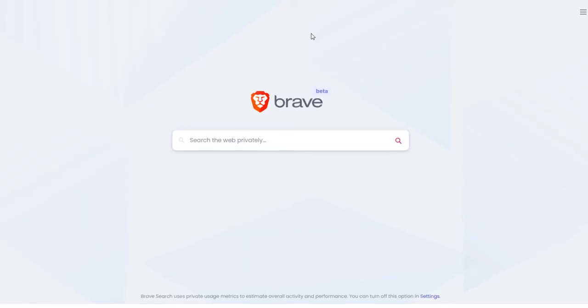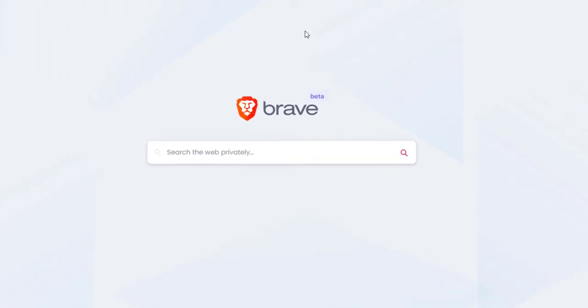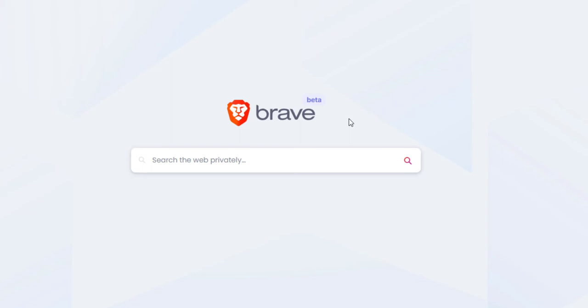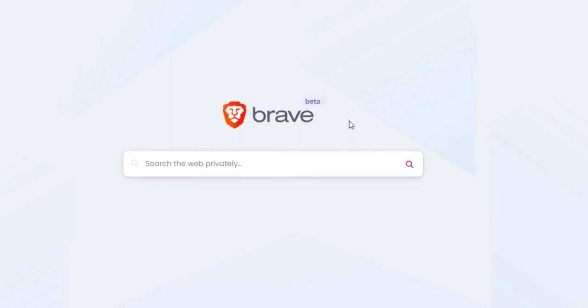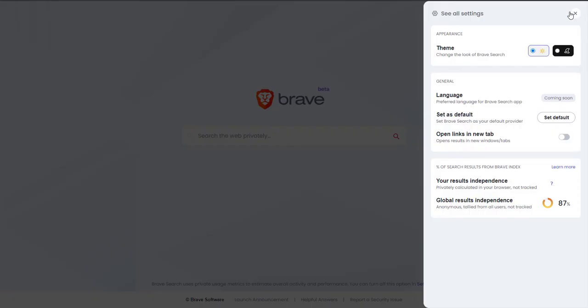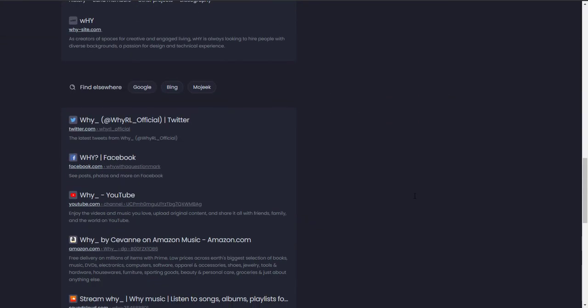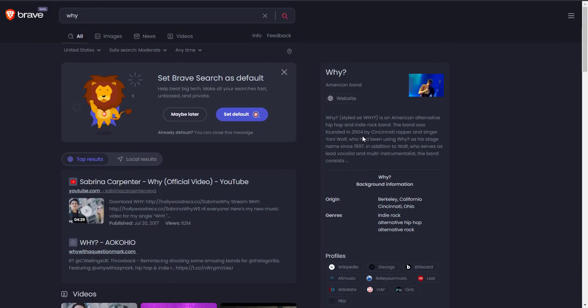The final search engine on our list is Brave Search Engine. As you all know, Brave is one of the best privacy web browsers out there and now they have their own search engine. It's still in beta but I've used it for a couple of weeks and so far it's working very well. What I love most about it is the simple and minimalistic design. Another feature I love is that if you scroll down you get results from other search engines — for example Google, Bing, and others.